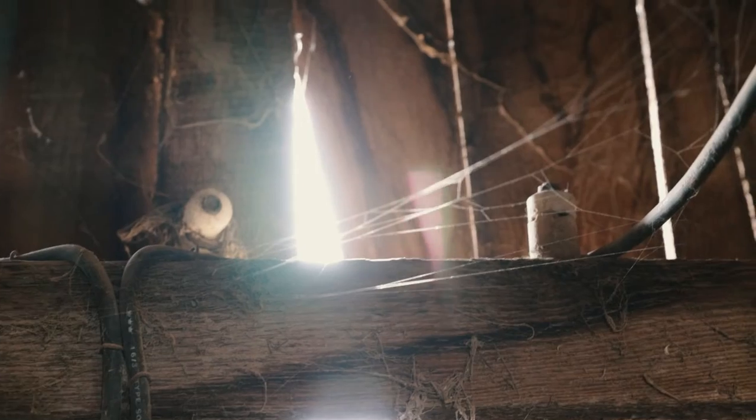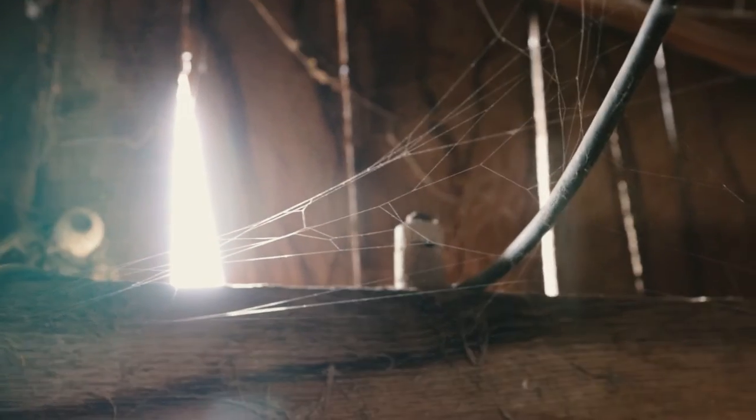From what I learned, these types of electrical connectors were used up until about 1930. And these original rafters actually measured two inches by four inches — not the one and a half by three and a half inch stuff you get at Home Depot these days.